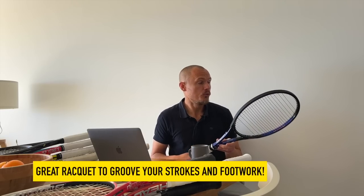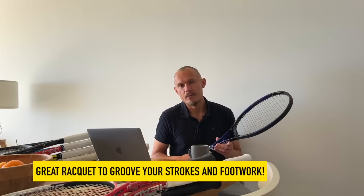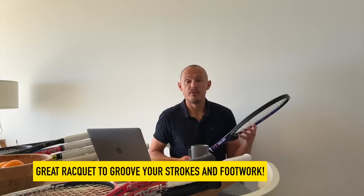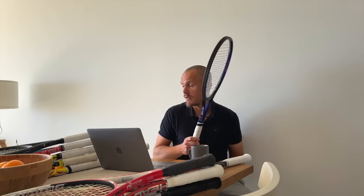Beautiful frame to play with — plush feel, ultra control, fast through the air despite the weight — but very, very advanced to use. It's a great frame maybe to warm up and play occasionally, but not as your match frame if you care about your results. If you just want to play tennis for the feel and enjoyment, this one is a very good frame. It's still available to buy at quite a good price. Head Pro Tour 2.0.